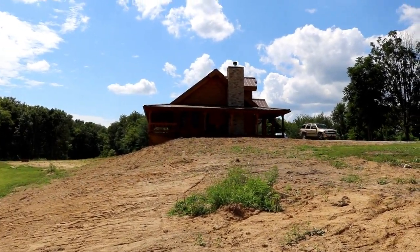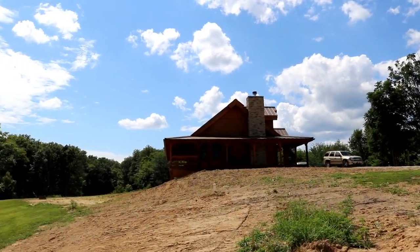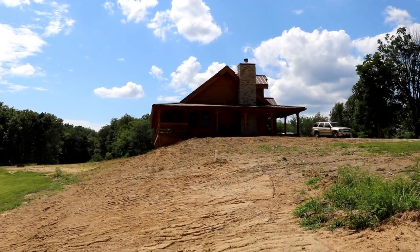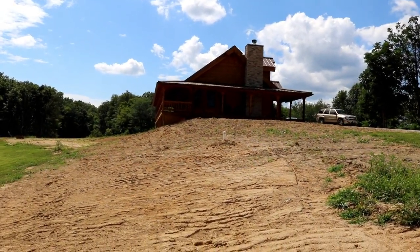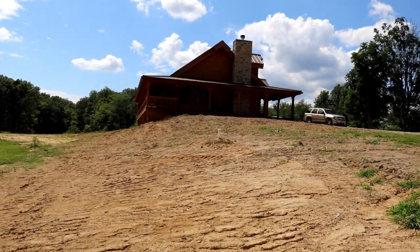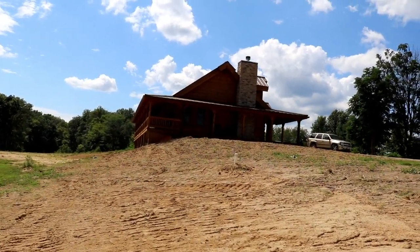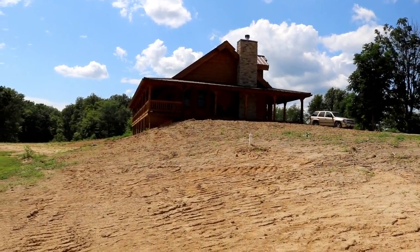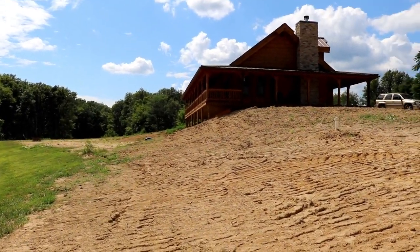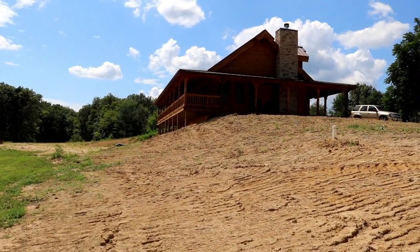We put a lot of thought into the appliances, the heating system, and the general infrastructure of the house so that we can live more comfortably and still live in our house if we lost electricity. So I just want to go over how we've got everything set up here, how our mechanical room is set up — it's more suited for the country lifestyle because out here in the country that's the last place they're going to turn the power on.